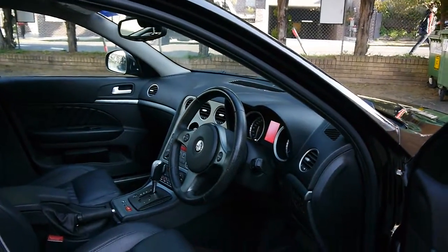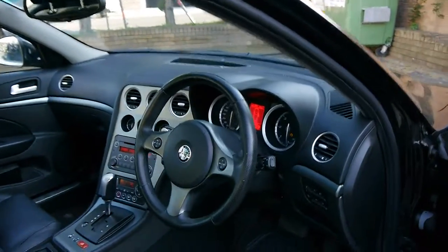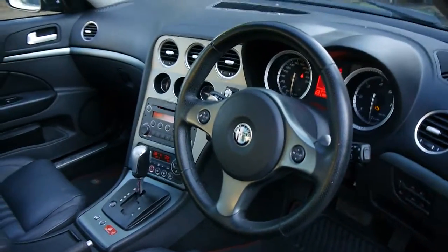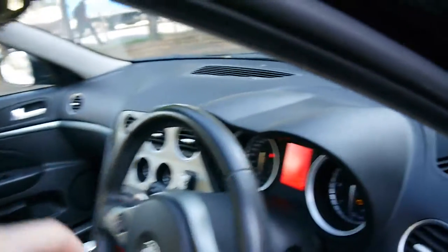It has electric seats with memory, heated seats, a leather-bound steering wheel, and paddle shift. Again, it's fully automatic and not Selespeed.